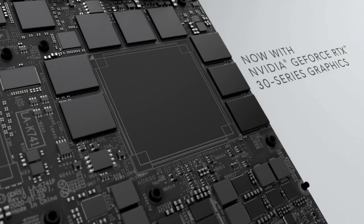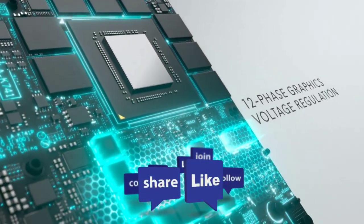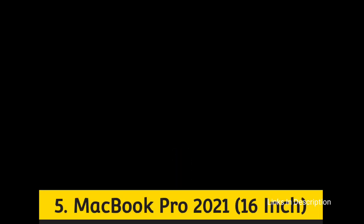Do let me know in the comment section which laptop you liked the most. Please hit the like button, share this video among your friends, and subscribe to our channel. Number one: MacBook Pro 2021 16-inch — the best laptop for graphics-heavy use.